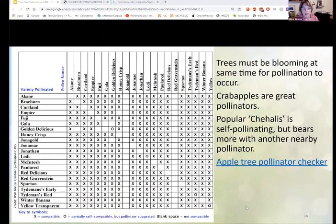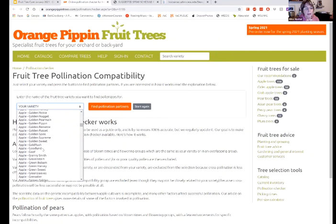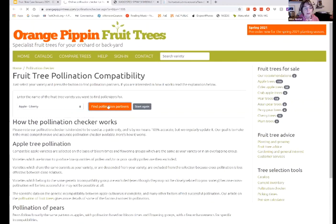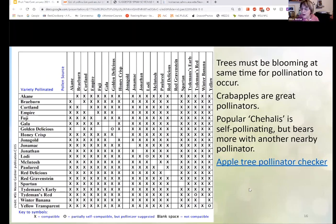Here's one example of a pollinator chart. What I really like is you can put in the kind of apple you have — let me go down to my Liberty — find pollinator partners, and it'll tell you which apples are good pollinators for that. You're going to notice that crab apples are listed there as good pollinators. Crab apples are fantastic pollinators for apple trees.